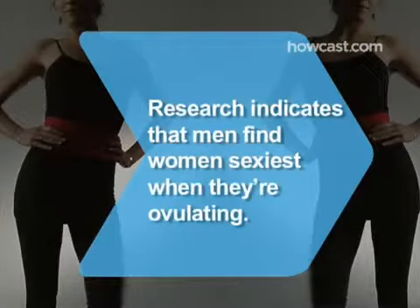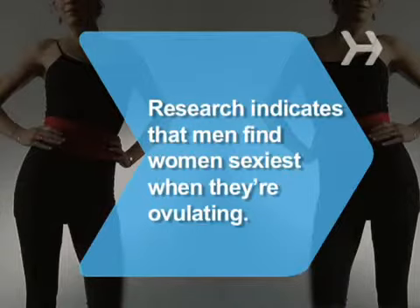Did you know? Research indicates that men find women sexiest when they're ovulating, though it's entirely subconscious.